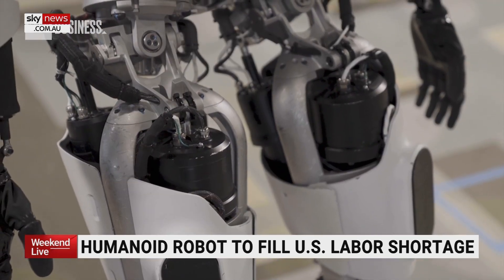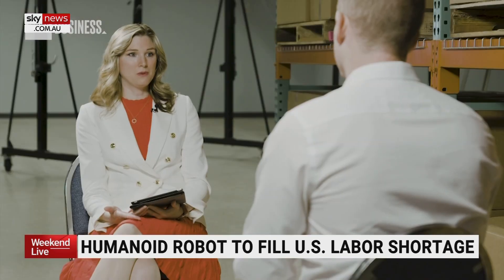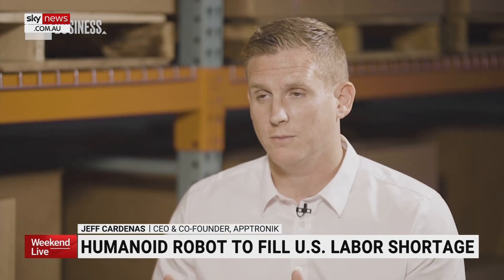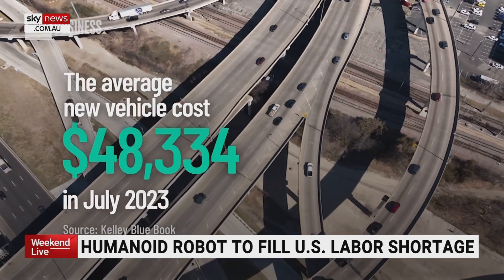They're aiming for this everyday robot to have an everyday price. What would you say is the price point for Apollo? The goal is for it to be less than the price of your standard car. These have to be affordable. They have to be accessible.